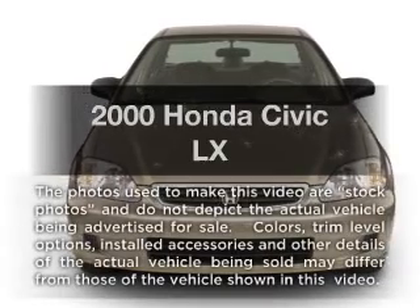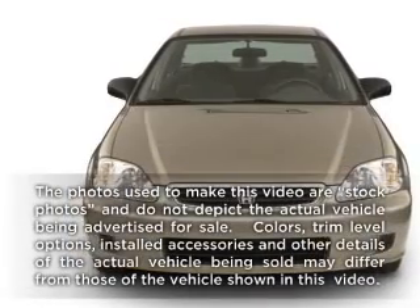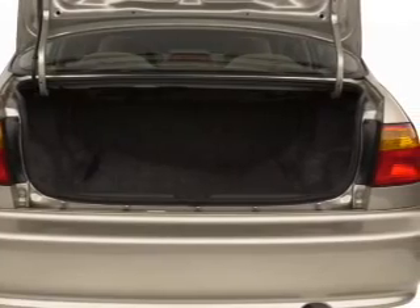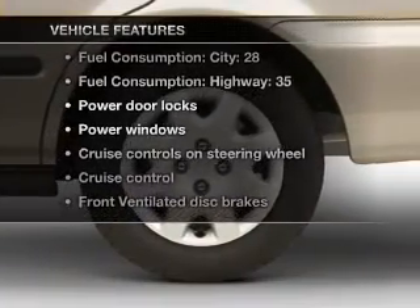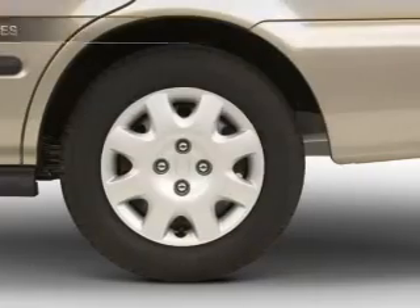Travel the roads in style and comfort in this great vehicle with an efficient four cylinder engine that responds smoothly to its automatic transmission, and with these notable features you won't want to miss out on the opportunity to own this amazing ride.